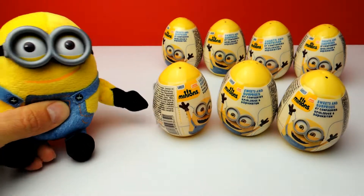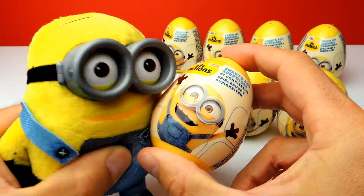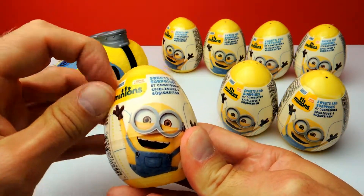Hey everyone, Crazy Toys here. My name is Gunnar and today we have a Minion Special. Today we have 7 Minion Surprise Eggs and therefore we have a little bit of help from my favorite Minion. So let's say hello to the Minion and let's start right away.